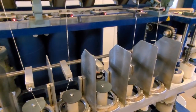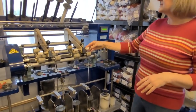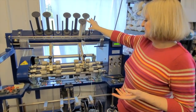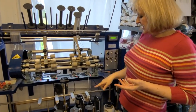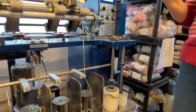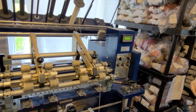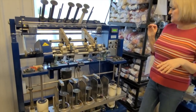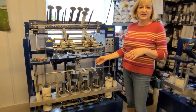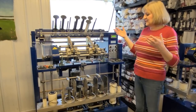When it comes off the bobbin, the next step is plying. Two or more bobbins are put together, fed through the plying system, and wound onto another bobbin. You ply in the opposite direction from how you spun — we spin on a Z-twist and ply on an S-twist. Different mills do different things, but that's how we do it. This example shows a two-ply, but you can put three or four bobbins together to make as many plies as you want.